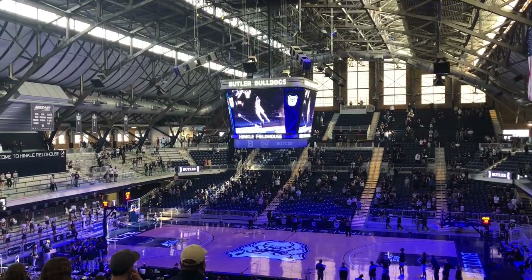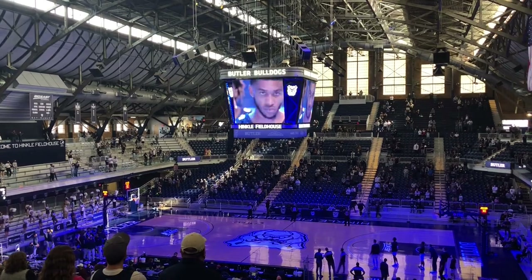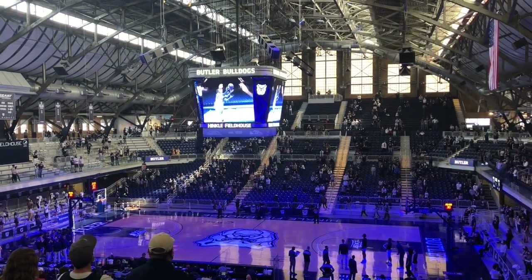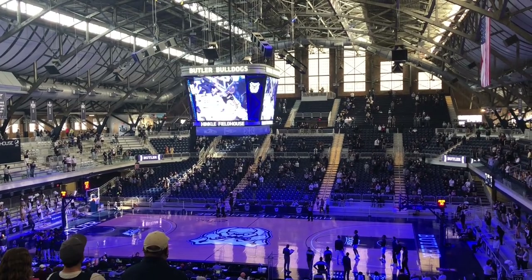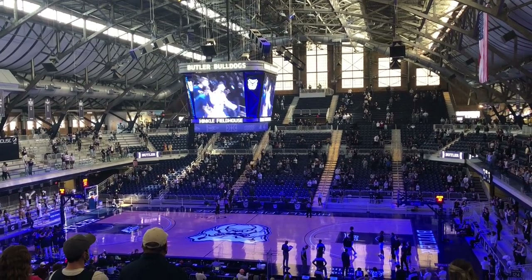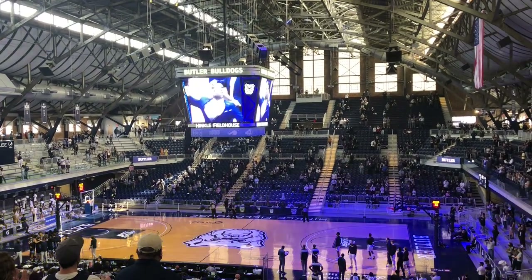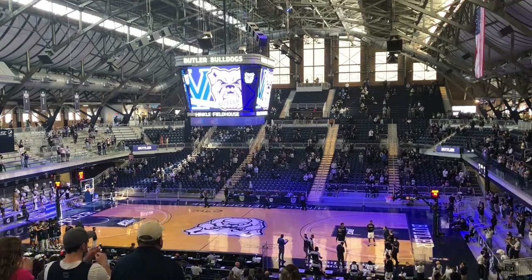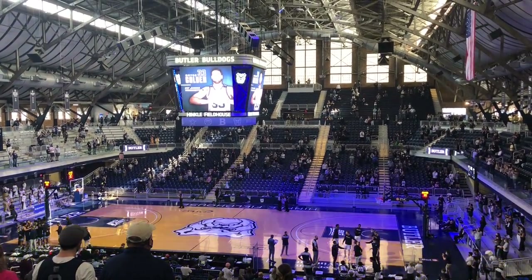Then begins the pregame hype. I was thinking Butler did not stand a chance, but we got to witness a little bit of Hinkle magic because they ended up winning on senior night by double digits. Maybe it's not because Butler's particularly nasty, but two of 27 from three from Villanova was really the story of the game. Hinkle Fieldhouse is the coolest stadium I've ever been to, and if you ever get a chance to go, I definitely recommend it.